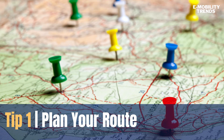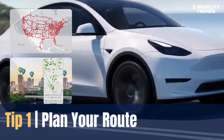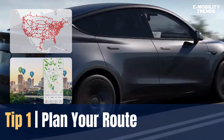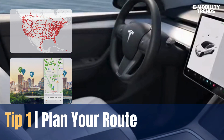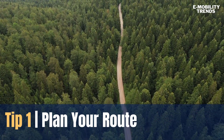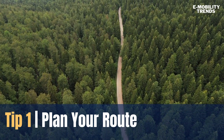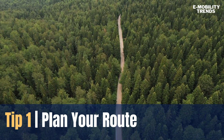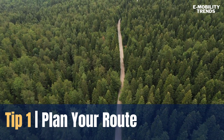First things first, planning your route is crucial. Apps like Tesla Supercharger or ChargePoint make it super easy to find charging stations along your journey, whether you prefer scenic back roads or major highways. Use the app to discover charging options that fit your EV model and make each stop an opportunity for adventure. Planning ahead ensures you won't be caught off guard when it's time to charge up.